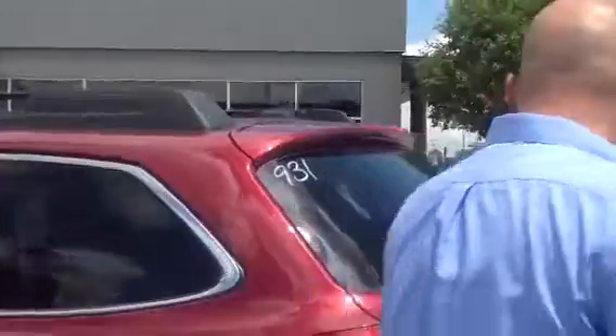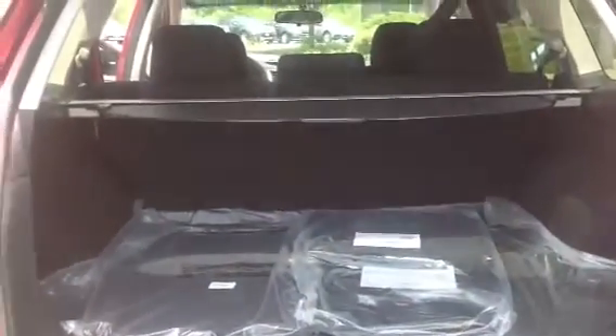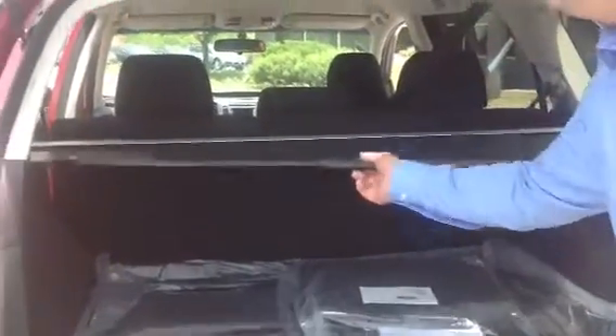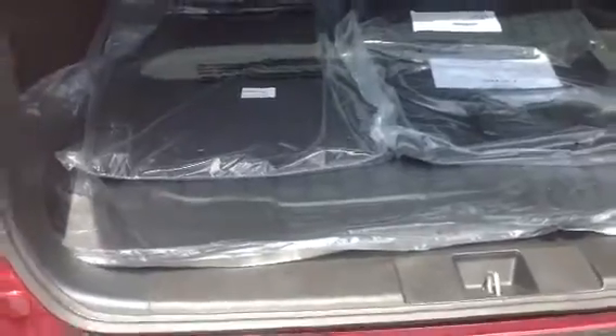Coming to the back, you've got tinted windows from the rear. That keeps the vehicle cool, plus it keeps prying eyes from looking in. Inside you've got the sunshade that pulls out. You've got the all-weather mats and the all-weather cargo tray — put something in there, don't want it to spill.